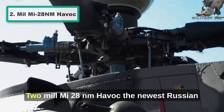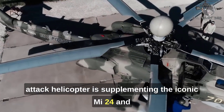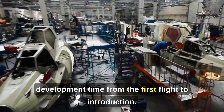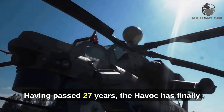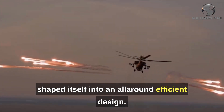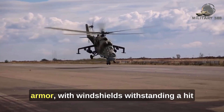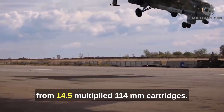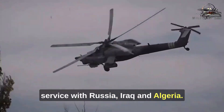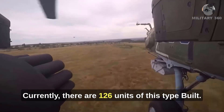Number 2: Mi-28 Havoc. The newest Russian attack helicopter is supplementing the iconic Mi-24 and the unique Ka-50 series. With an exceptionally long development time — from the first flight to introduction having passed 27 years — the Havoc has finally shaped itself into an all-around efficient design. It is primarily known for its armor, with windshields withstanding a hit from 14.5×114mm cartridges. As of 2023, it is in service with Russia, Iraq, and Algeria. Currently, there are 126 units of this type built.